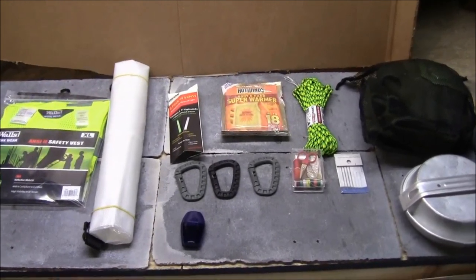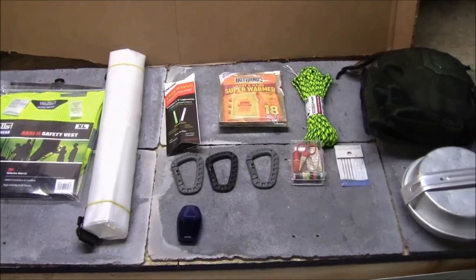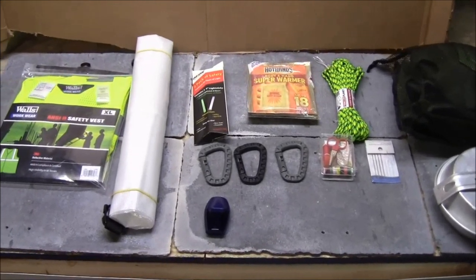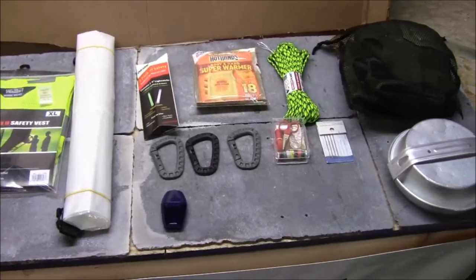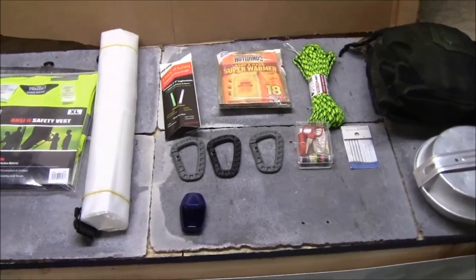What's up guys, Tim from Everyday Tactical Vids. I just want to show you some add-ons, some additions that I've put into my bailout bag survival bag — not super expensive, but I think good options for just some more things to have.